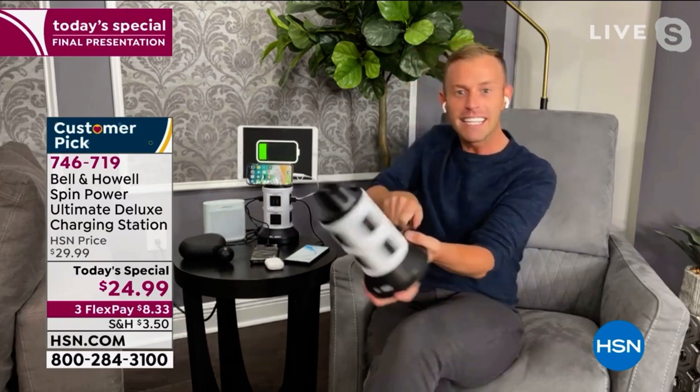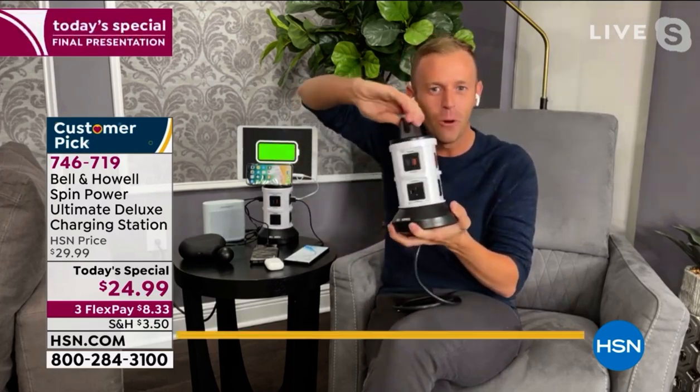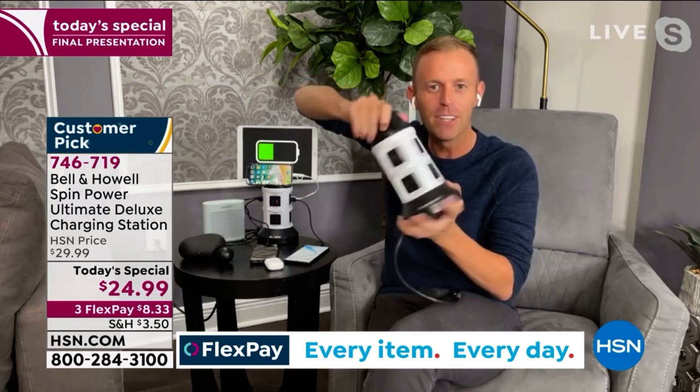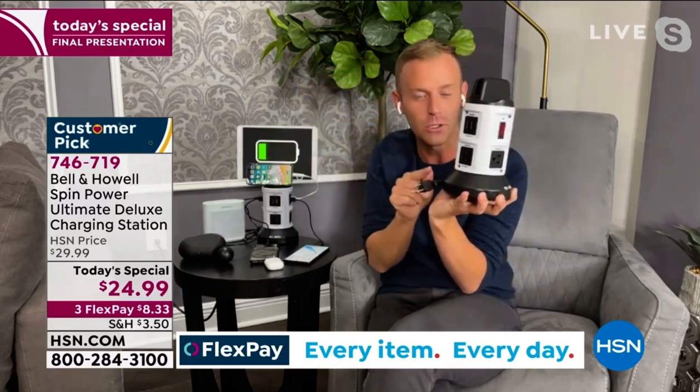Thank you for my final presentation of the day. We're 15 live shows in. This is an outlet multiplier — that extension cord, that power strip, that surge protector, all in one. But you saw how the top spins — that's your cord management. If you hold the base and spin the top, you're actually going to be able to retract the cord to as short or as long as you want.